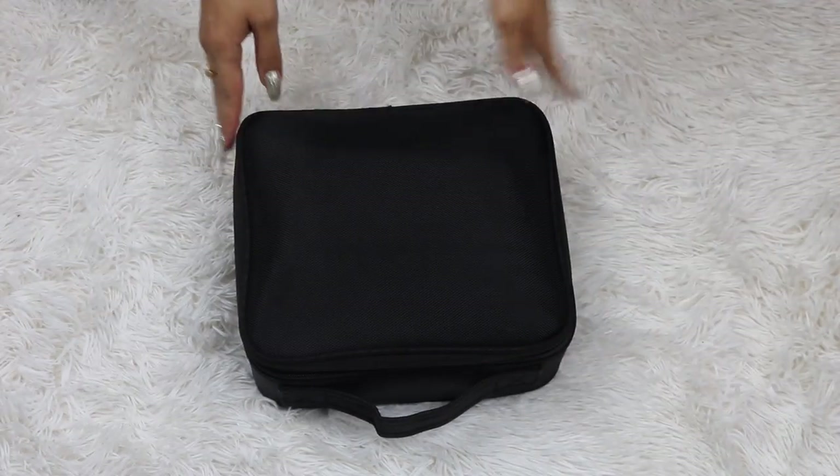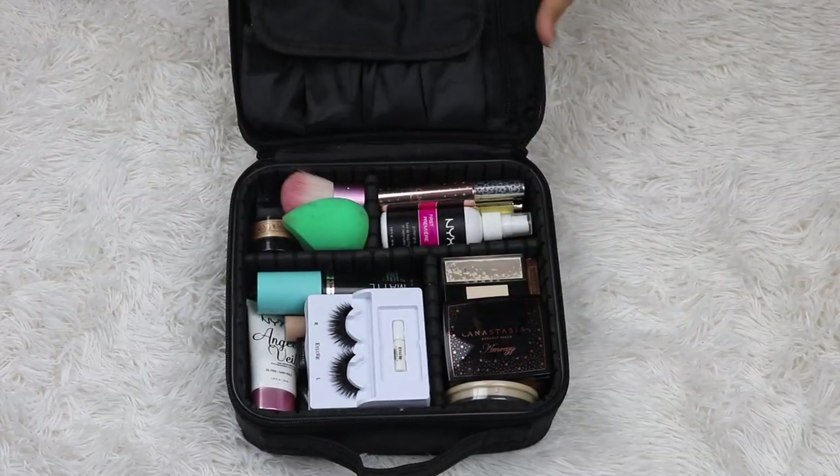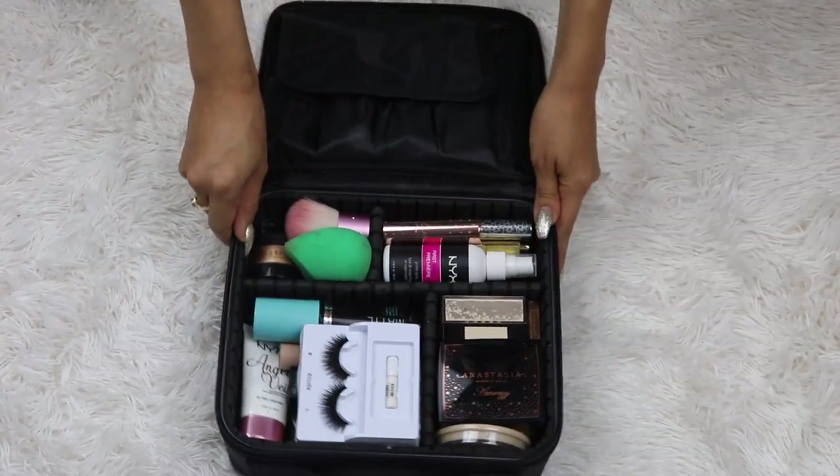A lot of stuff fit in here and that's why I didn't think the big one was necessary for me. But if you like to pack a lot of stuff, then get yourself the big one.